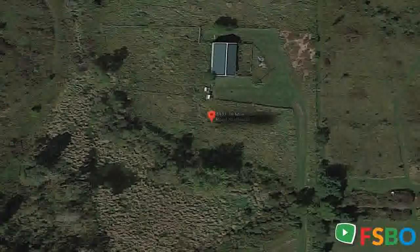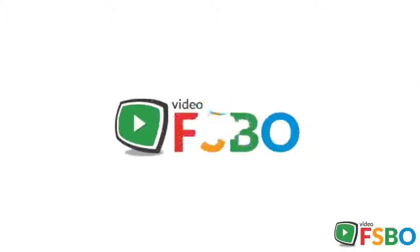The pole barn is 56x32 with its own well and electric. The home is at the end of a private road. The amount of wildlife is endless with lots of deer for the hunter and the family. It is a beautiful and private piece of property that's an easy 7-minute drive from US 131.